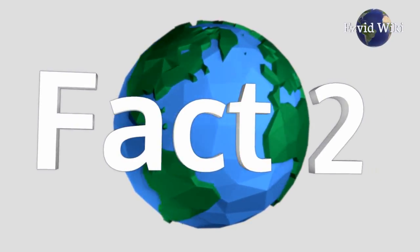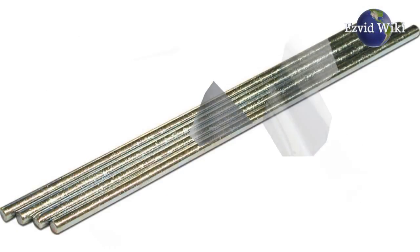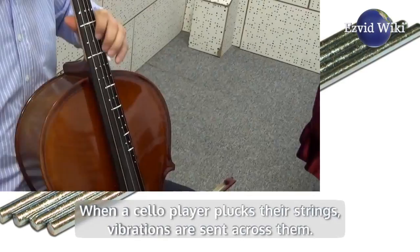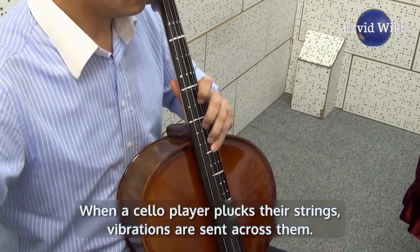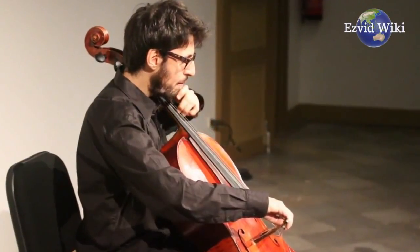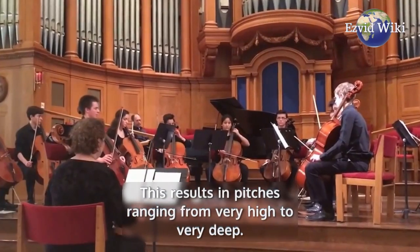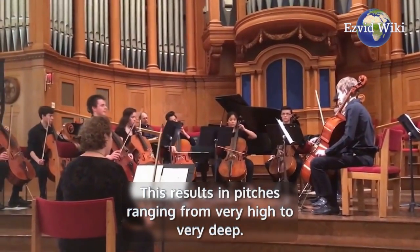Fact number 2: The strings of a cello are usually made from either chromium, aluminum, titanium, or a combination. When a cello player plucks their strings, vibrations are sent across them. It may vibrate quicker or slower depending on the thickness of the string. This results in pitches ranging from very high to very deep.